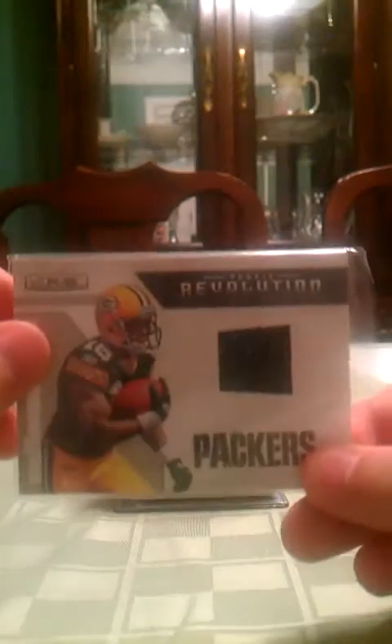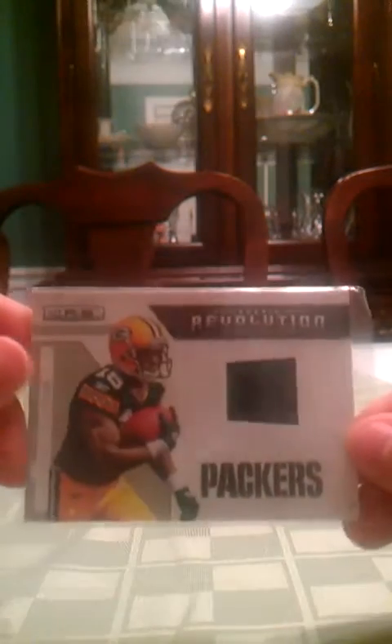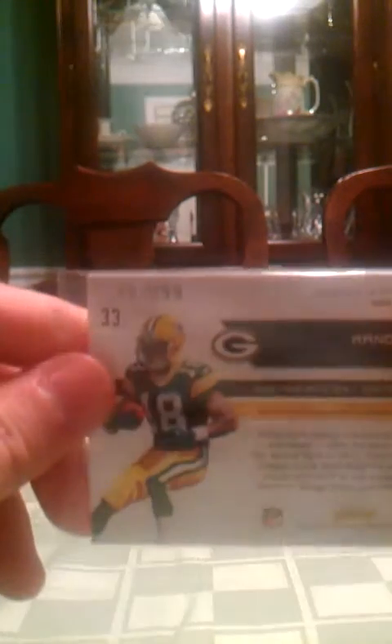Randall Cobb Rookie Revolution jersey, numbered 78 of 299. Stargazing Daniel Thomas jersey.